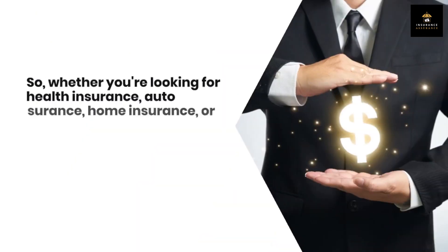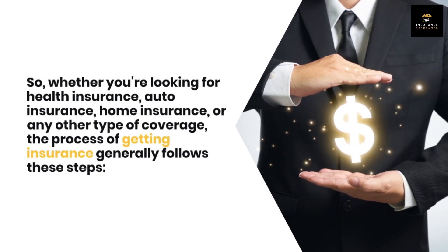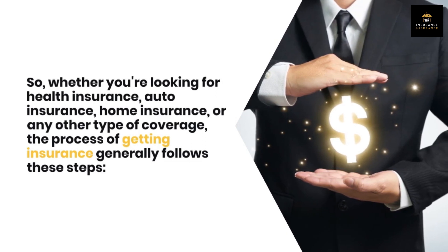Before we begin, let's clarify something. Insurance is a contract between you and an insurance company that provides financial protection in case of unexpected events. Whether you're looking for health insurance, auto insurance, home insurance, or any other type of coverage, the process of getting insurance generally follows these steps.